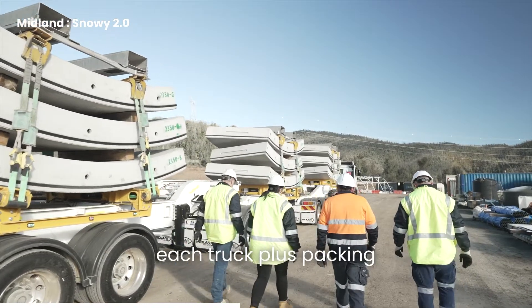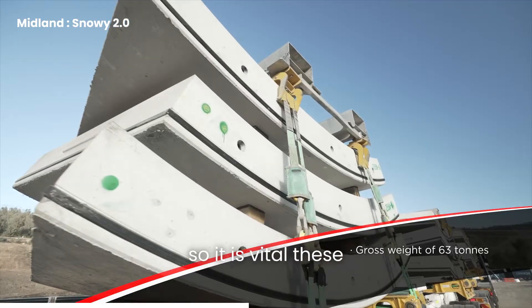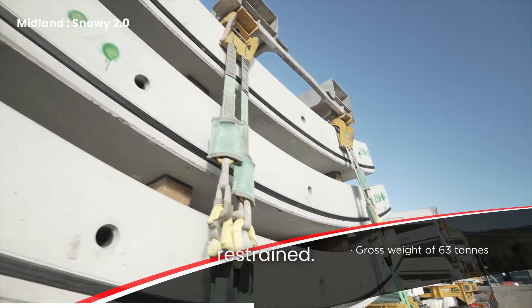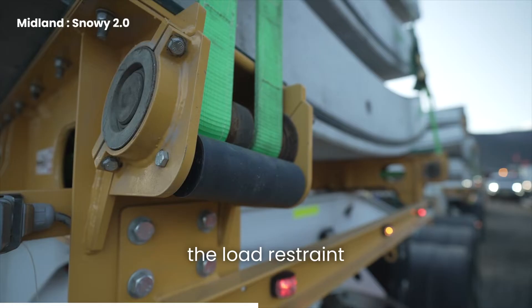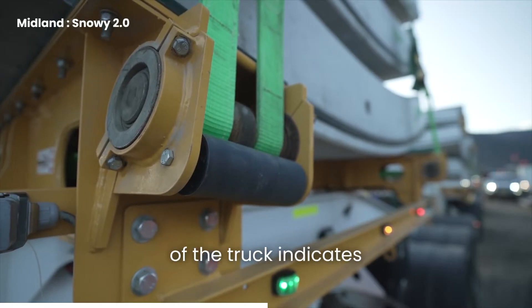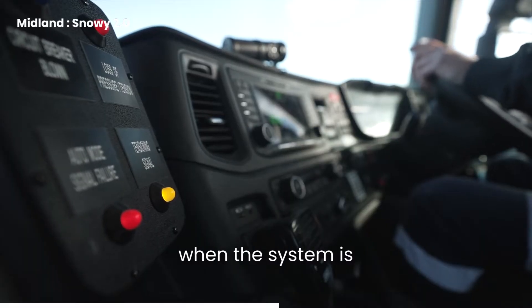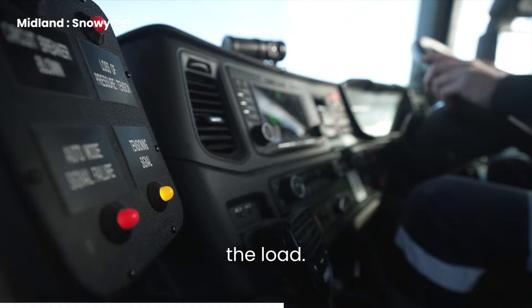The nine segments on each truck plus packing support weigh 63 tonnes, so it is vital these segments are properly restrained. Once straps are attached, the load restraint system is engaged. A green light on the trailer and in the cab of the truck indicates that the segments are secure. There is also an audible warning for the driver when the system is operating and tensioning the load.